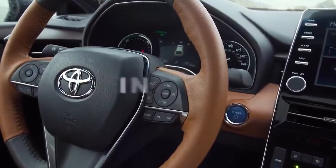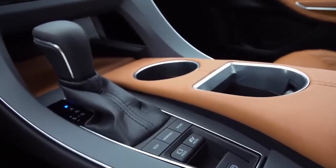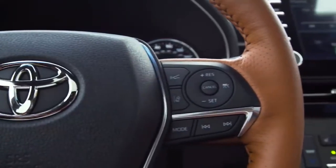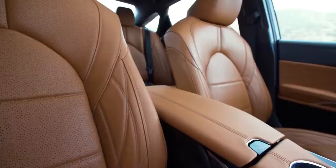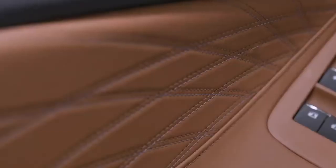Avalon's interior is so sleek and stylish, it raises the bar for refined interior design. Nearly every nook and cranny is lined with soft-touch surfaces and premium materials, including genuine open-pore wood, aluminum, and quilted leather trim.